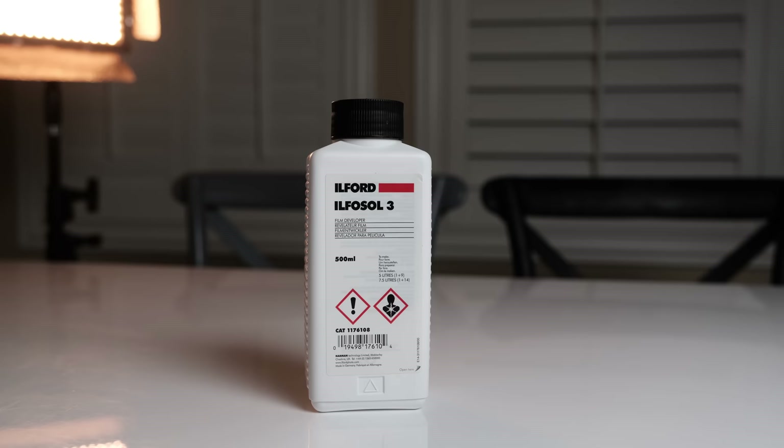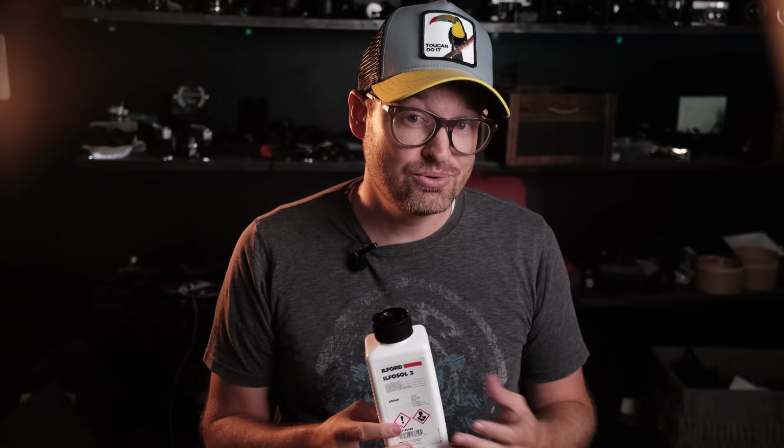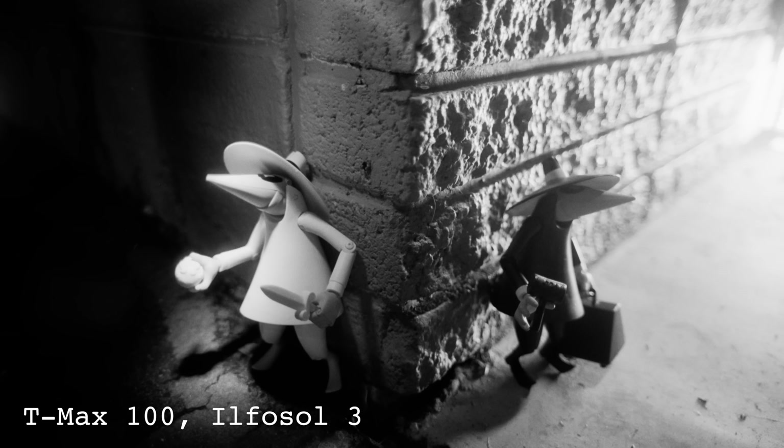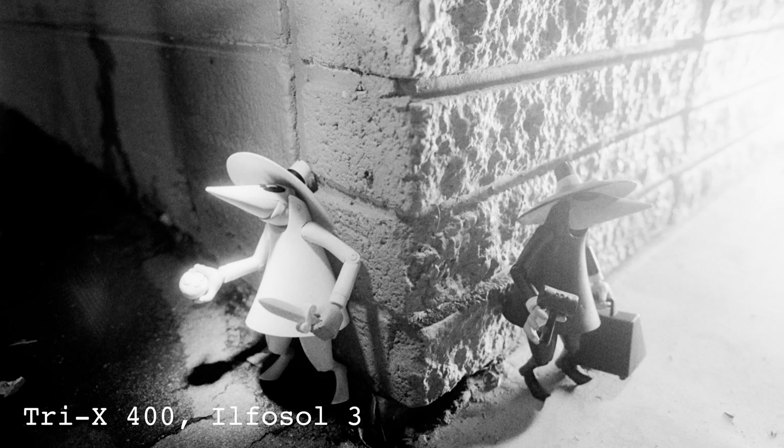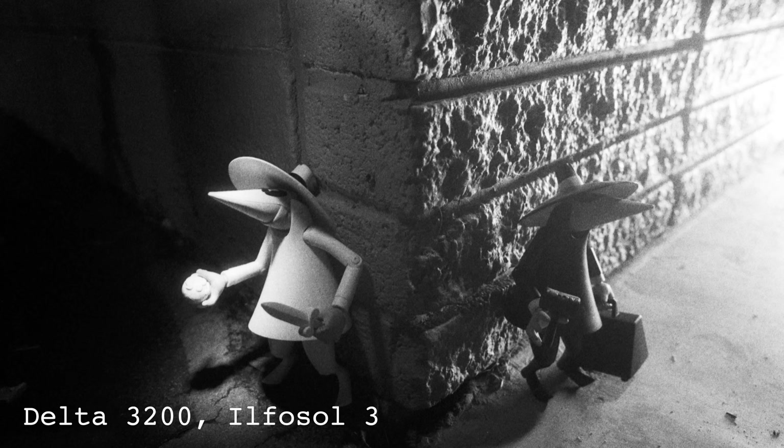Ilfosol 3 is our next liquid developer, also by Ilford. There isn't much information I could find about this one — it just doesn't seem as popular. Those who have used it often complain that it has a short shelf life and can suddenly stop working without warning sooner than expected. As far as characteristics, it seems well suited to 100 speed films, with high contrast, fine grain, and ideal sharpness balance for those speeds. However, any accidental overexposing and the grain will be extremely enhanced. Some also complain that the highlights are almost always blown out. At the recommended dilution of 1:9, this developer will run about 60 cents per roll.